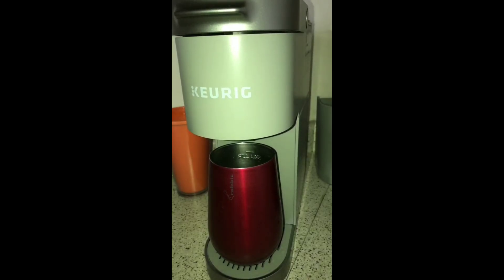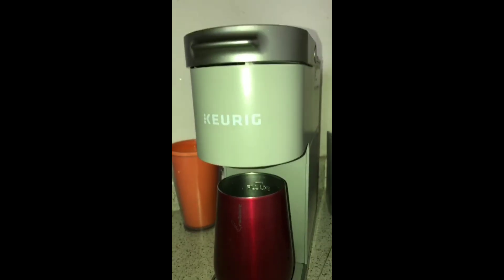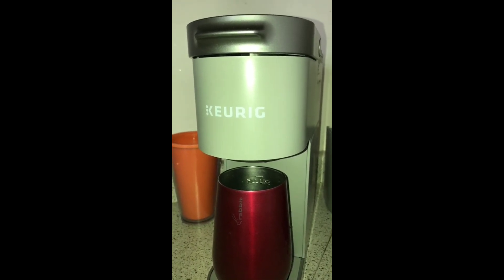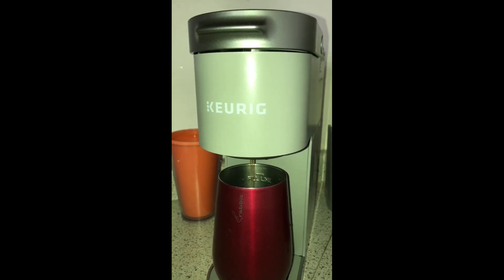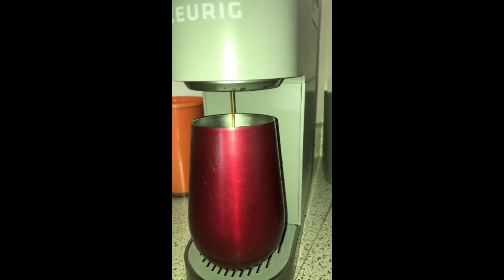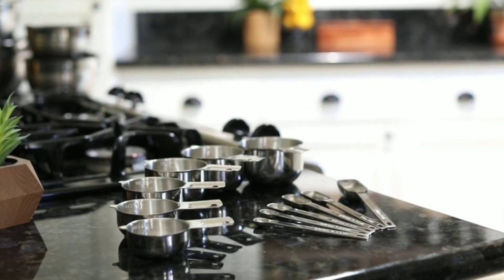Moving on to something for coffee enthusiasts, we have the Keurig K Mini Plus Single Serve Coffee Maker. Perfect for small spaces, this sleek machine brews a strong, intense cup of coffee in minutes. It's compact, fitting in just about anywhere, and includes a pod storage unit for convenience. If you're looking to upgrade your morning coffee routine without taking up much counter space, this is the one for you.